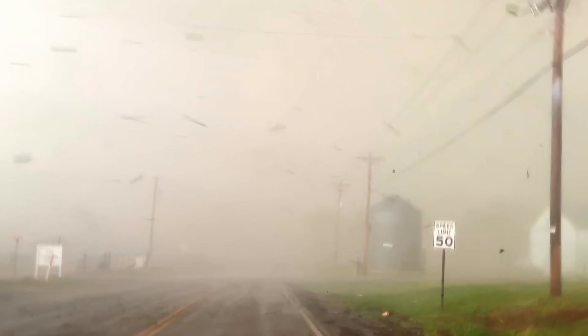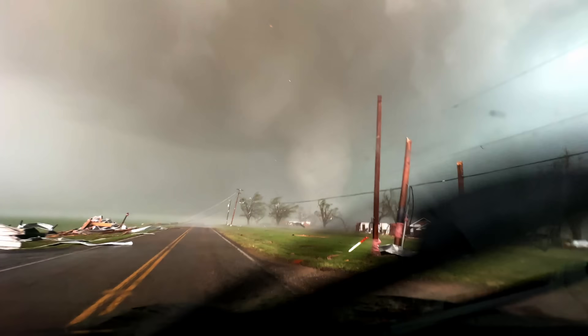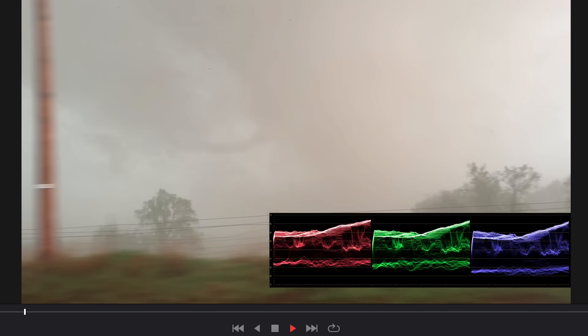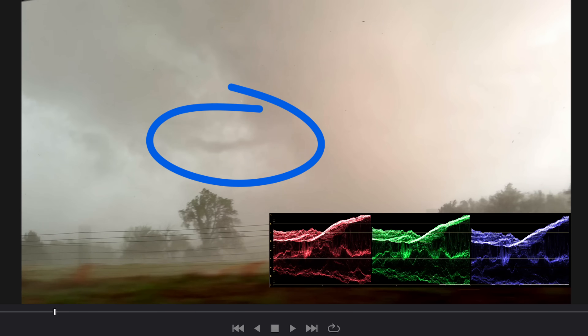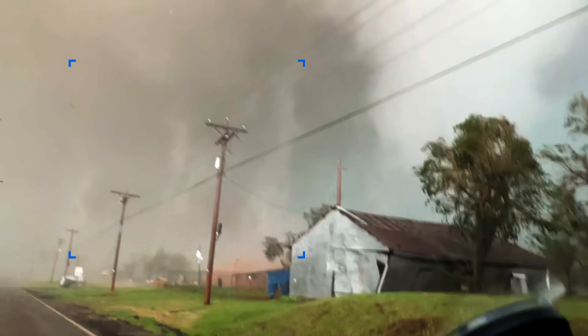A frightening tornado that grows out of hand, causing massive damage. They need to get to that house. Enhanced footage reveals more astonishing details — a horizontal vortex, and multiple vortices right there.